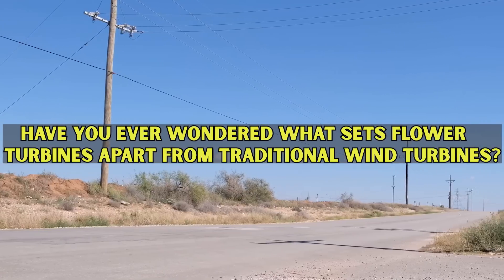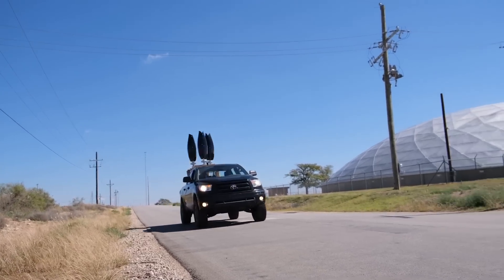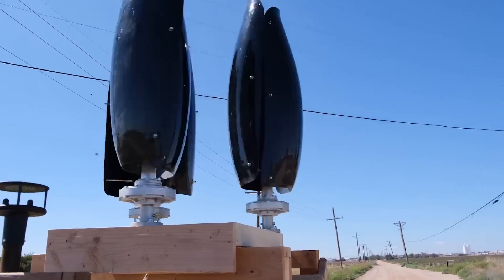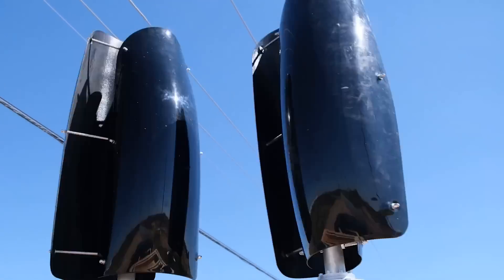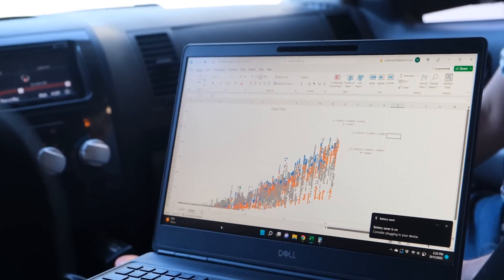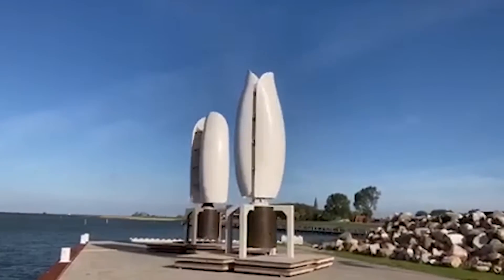Have you ever wondered what sets Flower Turbines apart from traditional wind turbines? Imagine turbines teaming up like superheroes, creating wind channels that boost each other's efficiency. Flower Turbines' cluster effect means more power generation and less space needed — it's a win-win for energy and aesthetics. Flower Turbines strikes the perfect balance between low noise and high efficiency, making them ideal for both urban and off-the-grid applications. It's a game-changer for those who want clean energy without the noise.